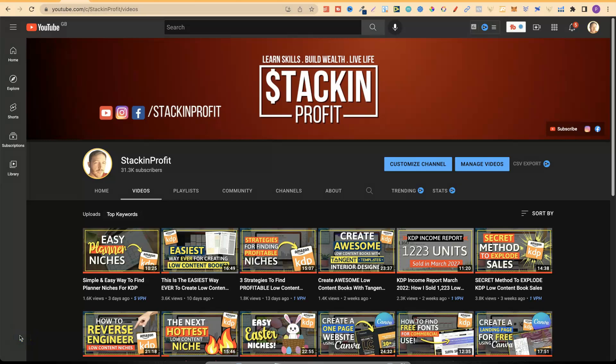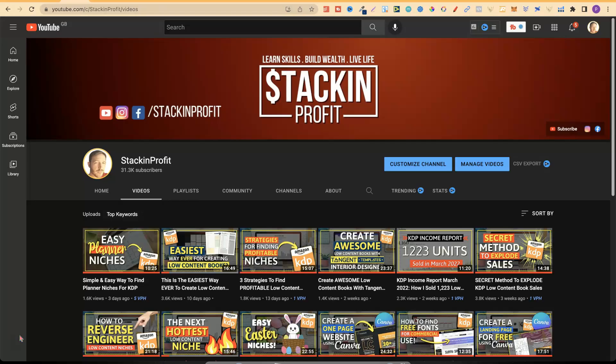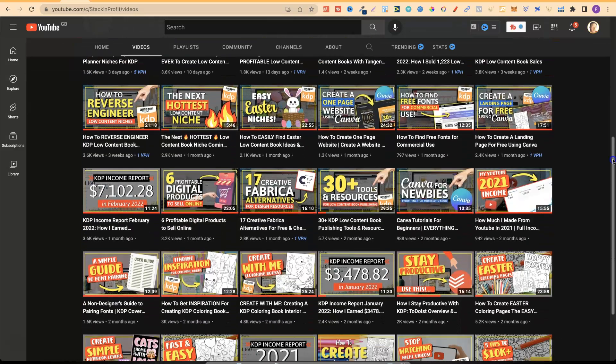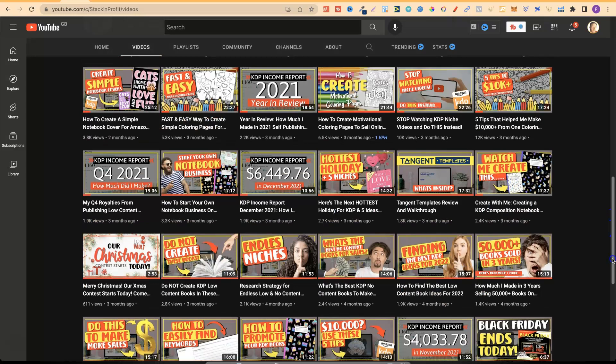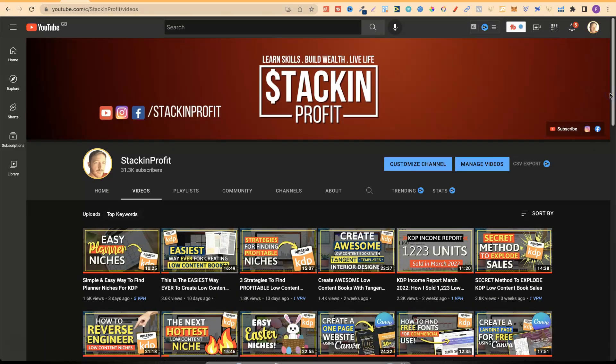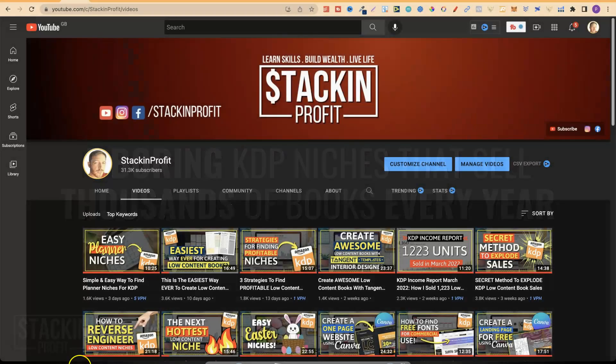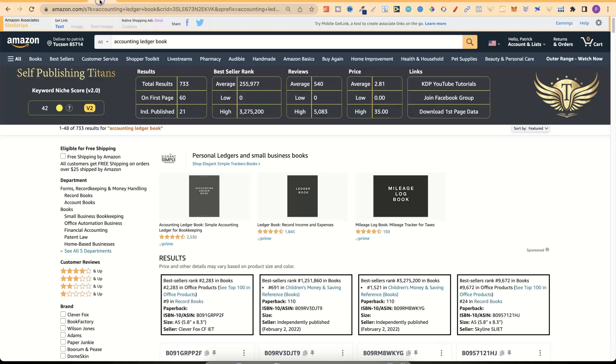Welcome back to Stacking Profit. My name's Paddy and over here we give you the tools and resources to learn, grow and master passive income streams so that you can live a life of freedom. In this video I'm going to share with you five boring KDP niches that actually sell thousands of books every single year — plus where to get the interiors and the search volume these niches get. Let's dive straight in.